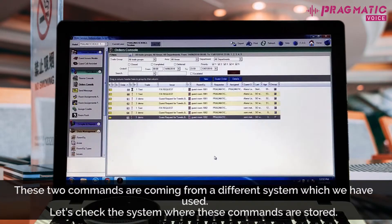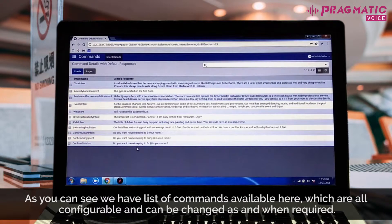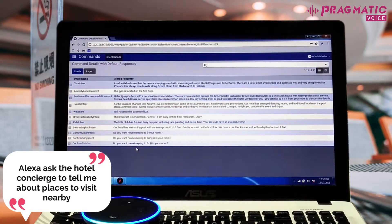These two commands are coming from a different system which we have used. Let's check the system where these commands are stored. As you can see, we have a list of commands available here, which are all configurable and can be changed as and when required. Let's try another command. Alexa, ask the hotel concierge to tell me about places to visit nearby.